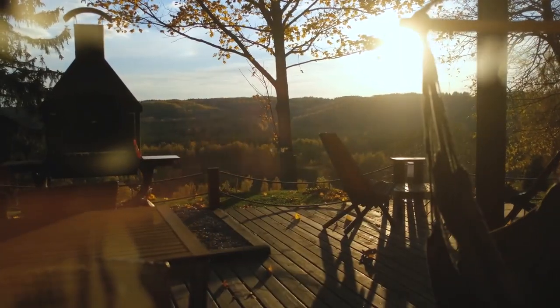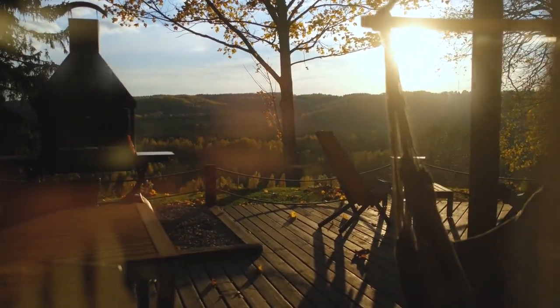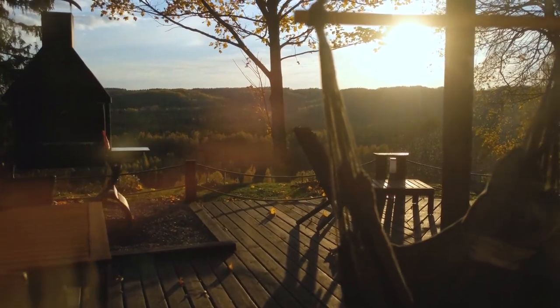Another way you could use virtual staging is if you have a property where the interior is okay, it's staged or has the seller's furniture, but maybe they have an epically large deck outdoors with no furniture. We had a situation where we listed a property — the interior was in good shape — but they had this epic deck, and because they were preparing for a big move, when we came to take the listing photos, all of their deck furniture was gone. The deck looked so plain, and it really was a piece of the property we wanted to showcase.